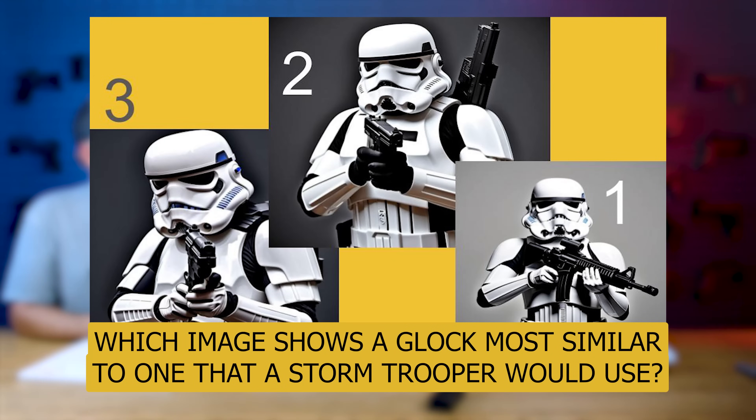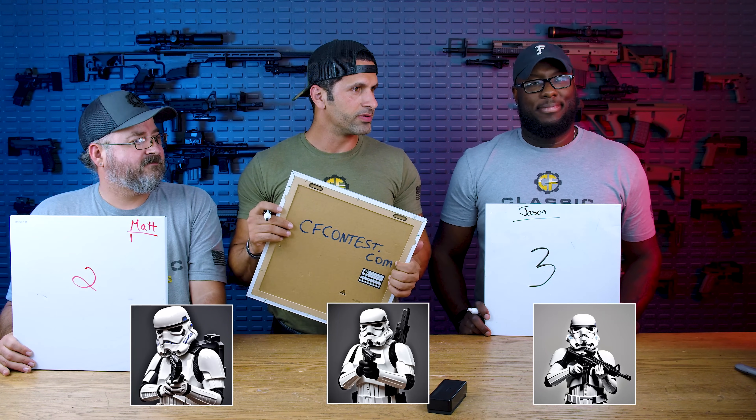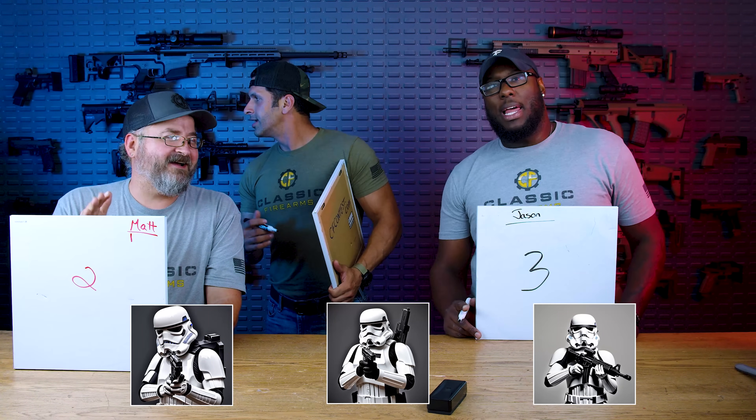Round two. Ready for the prompt? Based off of these three images, which one do you think is most similar to a Glock that a Stormtrooper would use? Did I even see the movie? You haven't seen the movie? I have not. I watched Star Trek. I can't see. The correct answer is number two. Matt got it right. It looked too little — I figured they'd have bigger guns.